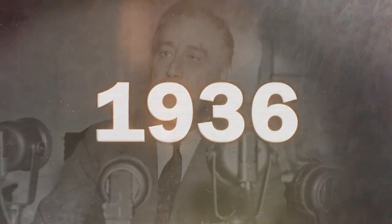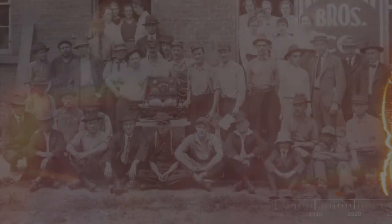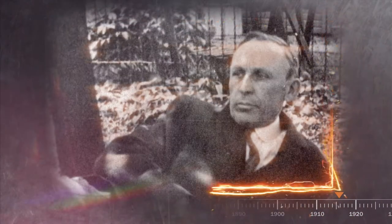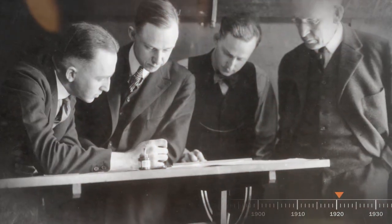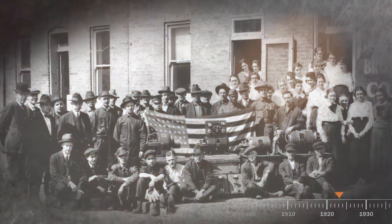The year is 1917. Clarence Charles Hobart — CC — boldly begins a business that will thrive into the next century and beyond. Named for his three sons, Hobart Brothers Company quickly makes its mark on a rapidly progressing America.